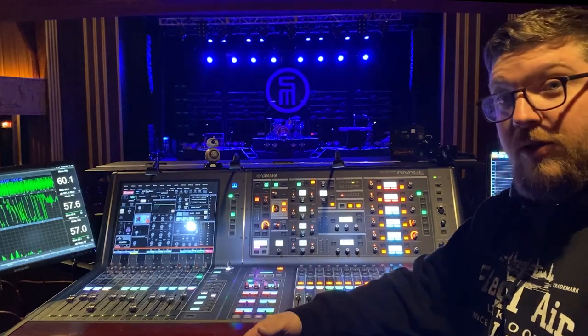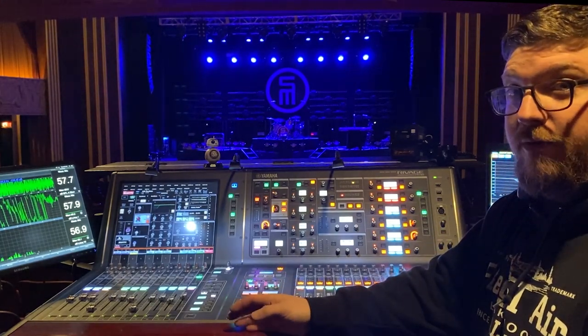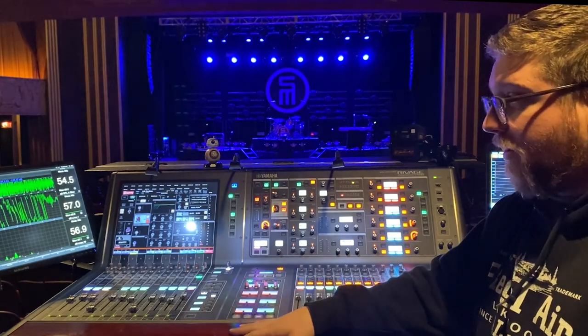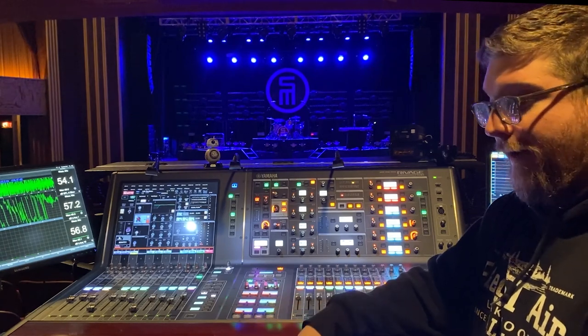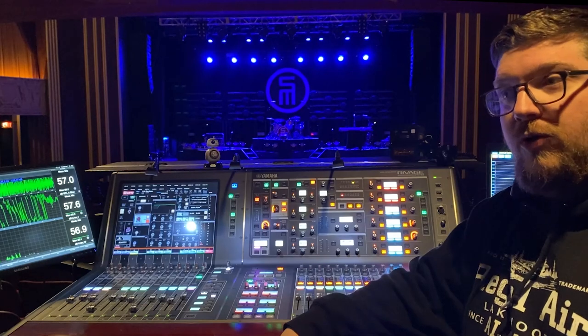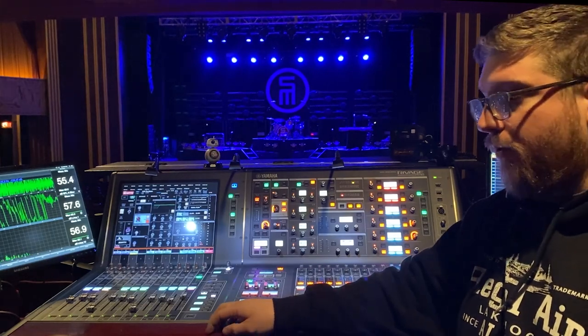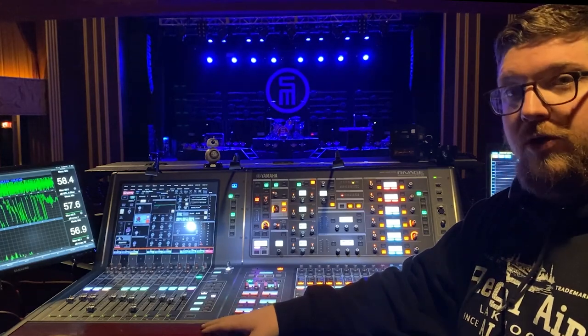I'm lucky enough to have our tour package provided by Spectrum Sound in Nashville, Tennessee, and they put this package together for us. It's been working great, I'm super happy with it. But early last year, we decided to change up the console we were using. We were coming from the Avid SXL and decided to move over to Yamaha.